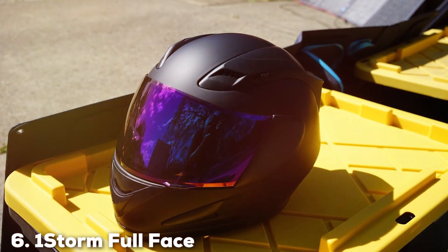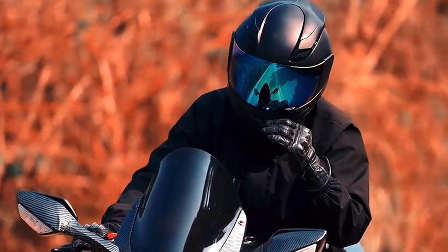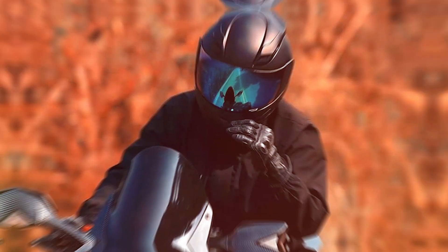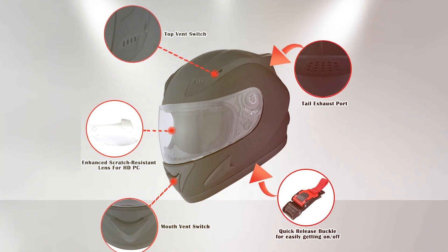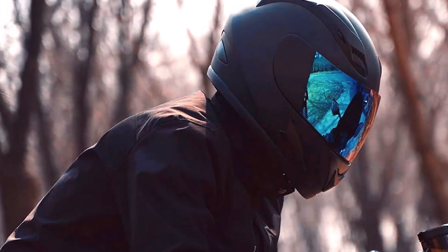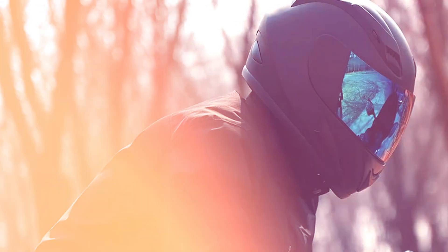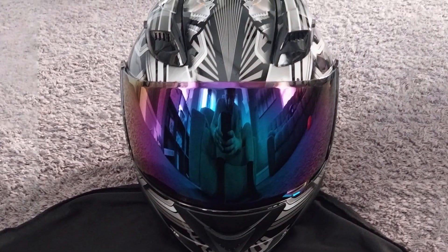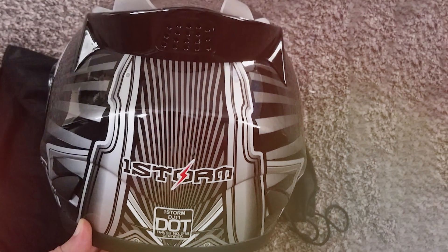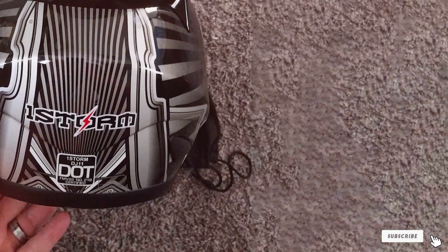At number 6, we have the One Storm Full-Face Motorcycle Helmet. This helmet features a striking skull design that is sure to turn heads. Despite its bold appearance, the helmet doesn't compromise on safety or comfort. It is constructed from a durable and lightweight thermoplastic alloy shell, offering excellent protection while keeping the weight minimal. The aerodynamic design helps reduce wind noise and drag, making it suitable for high-speed touring. The helmet's glossy UV-protective finish adds a touch of style and durability. Inside, the helmet is lined with a comfortable, removable, and washable liner. The padding provides a snug fit, and the helmet features a quick-release buckle for easy and secure fastening. The visor is anti-scratch and anti-fog, ensuring clear visibility in all conditions. The helmet has an efficient ventilation system with multiple adjustable air vents, and it meets DOT standards.